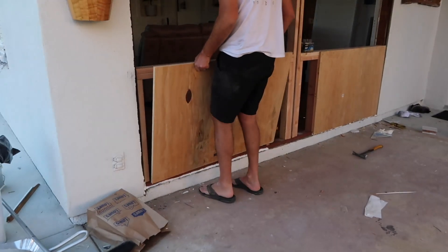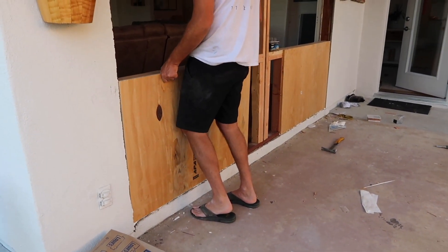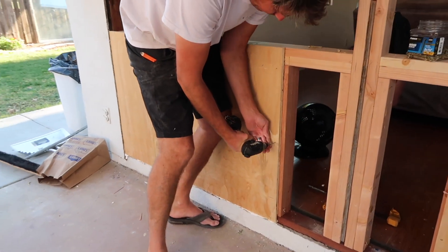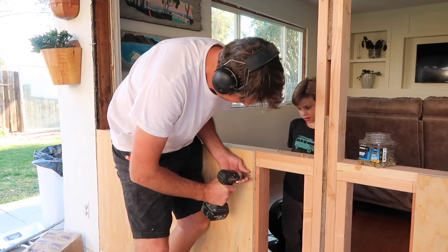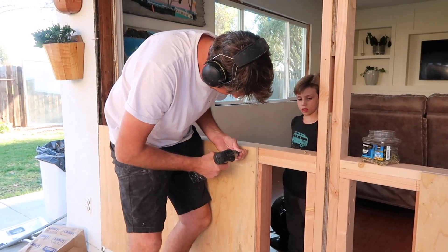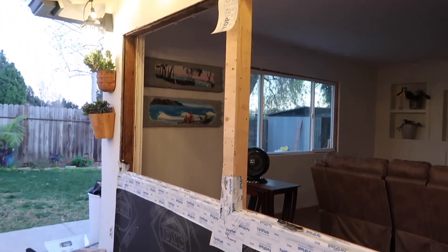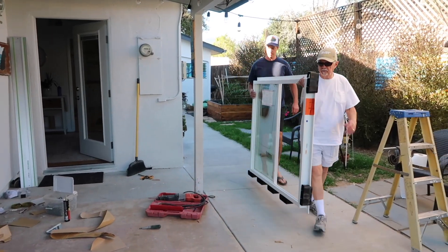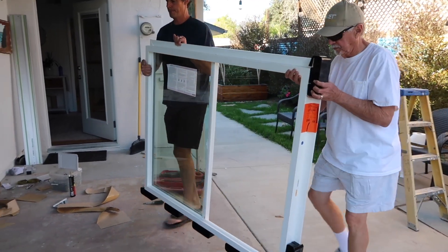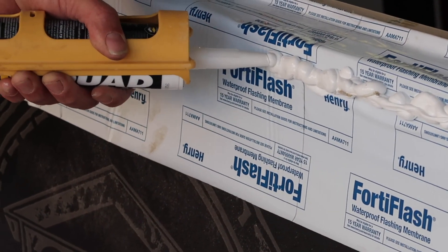Just like that we went from having a door here to having a closed-in wall, which I just find amazing since I don't know how to do this myself. But watching something get transformed like this is so interesting to me and I'm always amazed by what he knows how to do. Then my dad and Grant were putting this window in and we decided to go with two separate windows with a little bit of a divide in between.